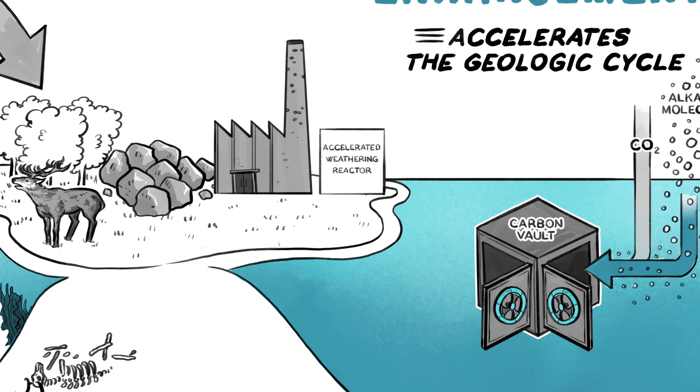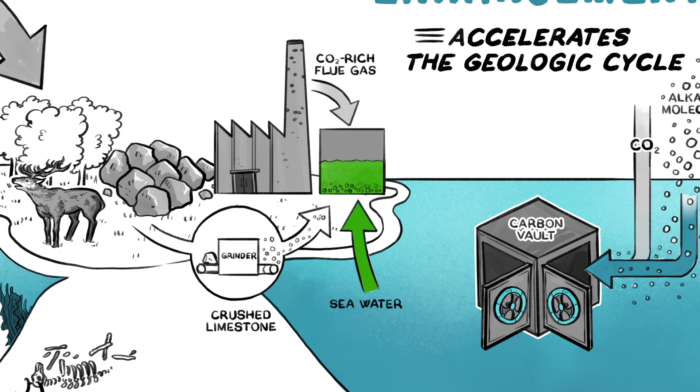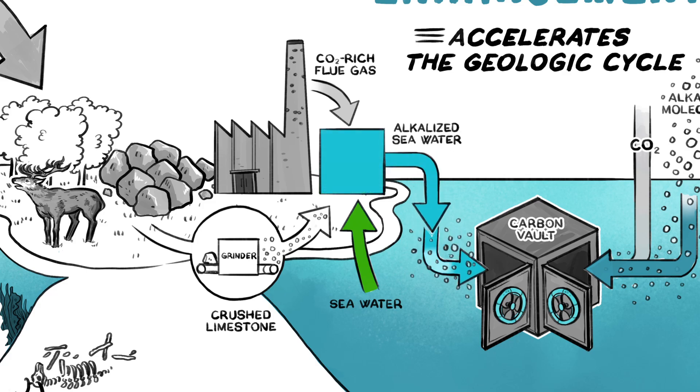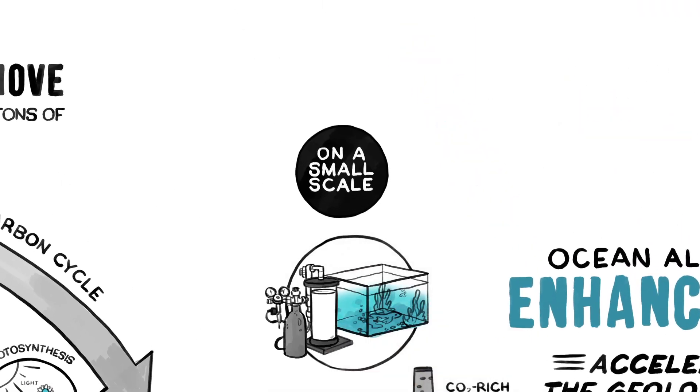Take, for example, a scheme for accelerating the weathering of limestone. Here, seawater and CO2-rich flue gas are pumped through a reactor containing crushed limestone. In the reactor, CO2 is consumed, and the resulting alkalized seawater is returned to the ocean. On a small scale, comparable systems are commonly used to treat home saltwater aquaria.